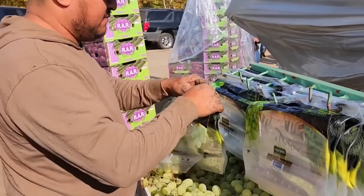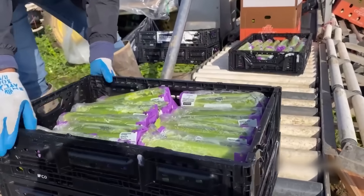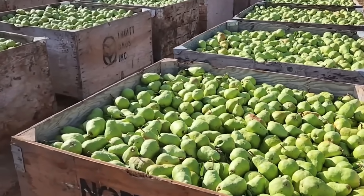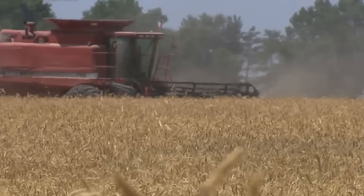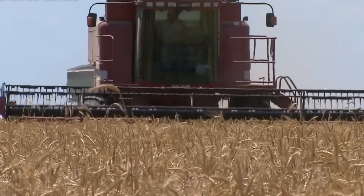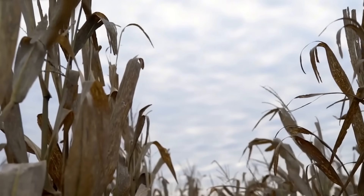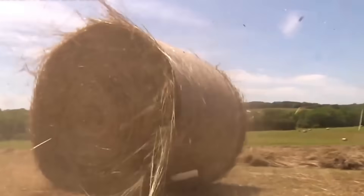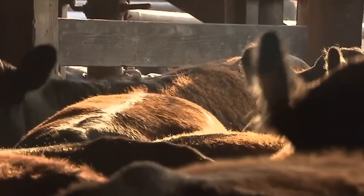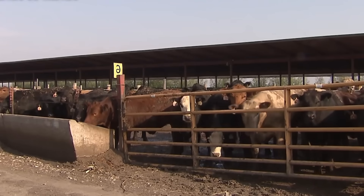Moving to a goat farm — a livestock industry that is growing strongly thanks to the high nutritional value of goat meat and milk. Goats are easy to raise and adapt well to many different climates. Goat meat is low in fat, rich in protein, and essential minerals, especially popular in a healthy diet. Modern goat farms apply advanced technology to monitor the health of goat herds, control diseases, and optimize livestock productivity.